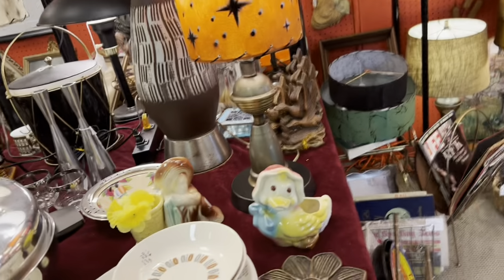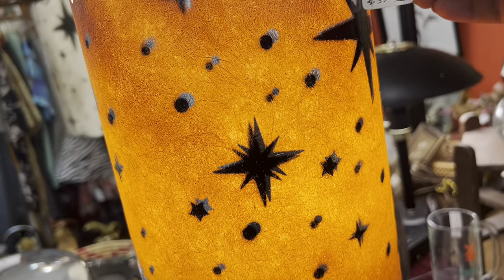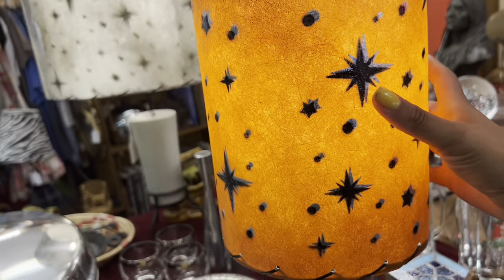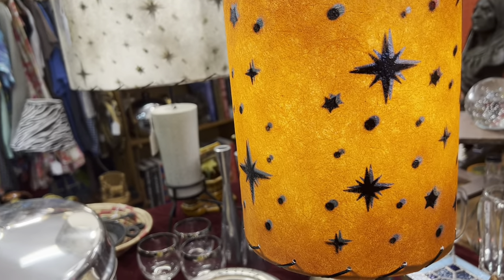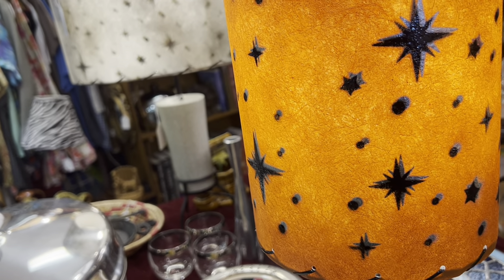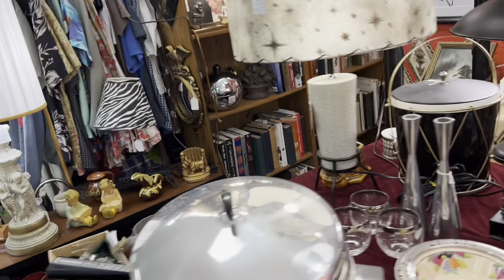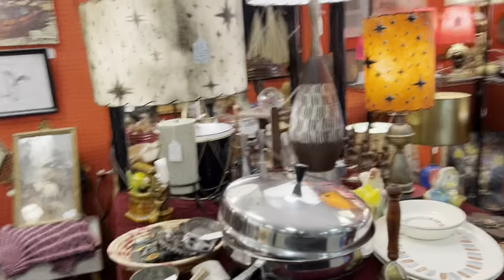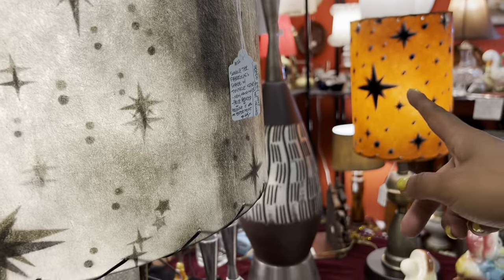I'm not so sure about this base, but this lampshade is awesome — shade only $33. That's such a great shade. I almost wish I hadn't seen that; I kind of want it. I'm not sure what I'd do with it. And look at that one — stars, stars, stars. Let's see what this one says — $45 for the shade. Well, that one's still my favorite.